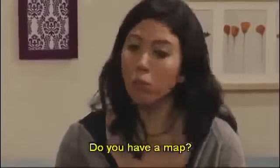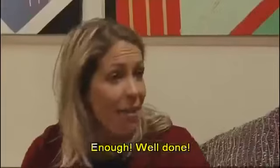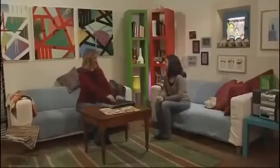Good evening. The TV doesn't work. Do you have a map? The window does not open. Enough! Well done! Thank you. Now let's get some supper.